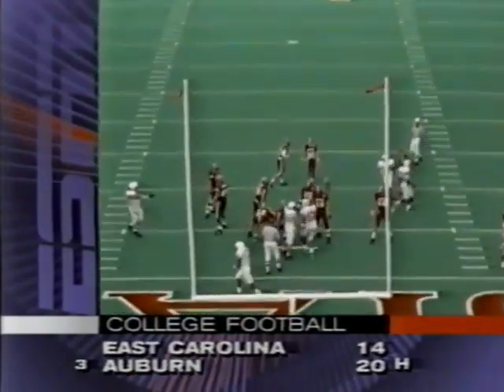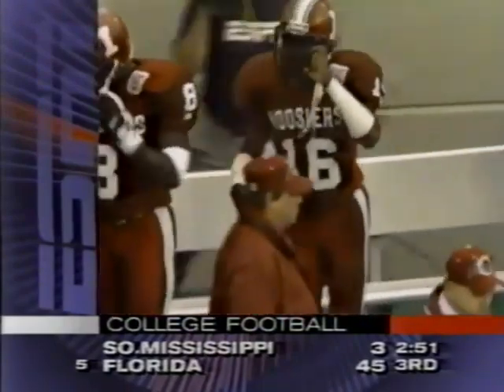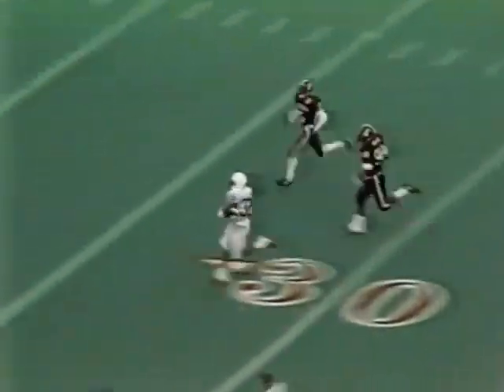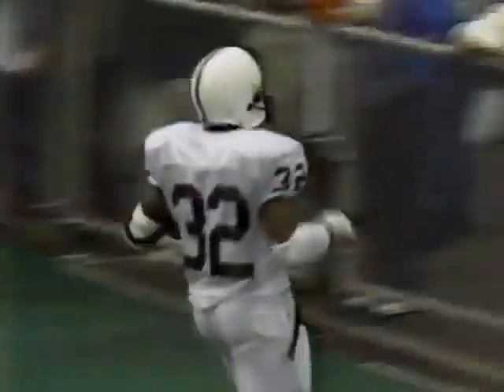Penn State has the lead. Kajana Carter — well, they won't go three and out this time, they might go 80 yards for a touchdown. Kajana Carter on his way — one man left to beat — and he won't get it. Touchdown! 80 yards for the All-American candidate.